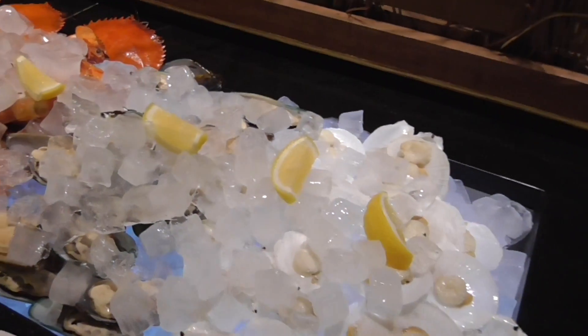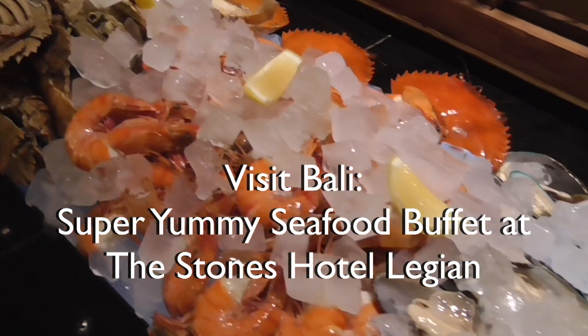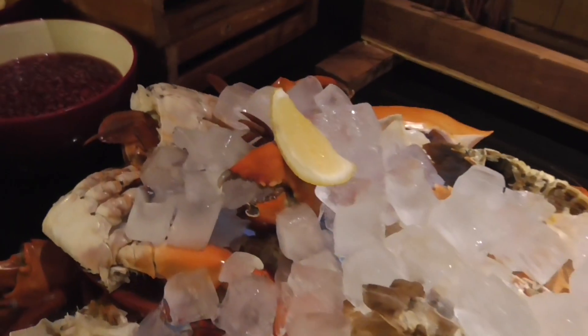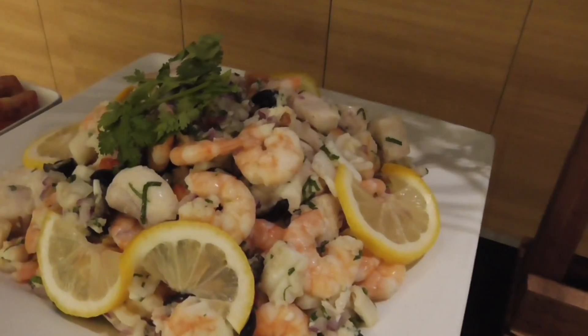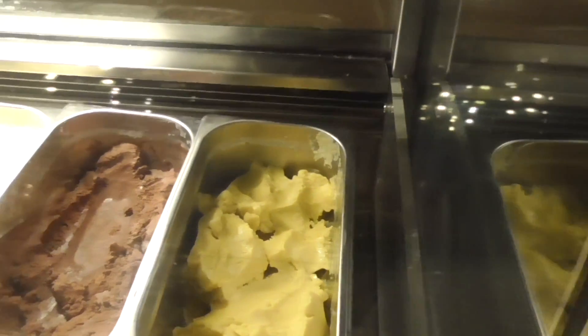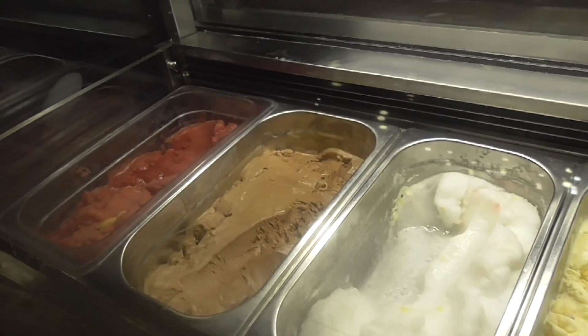Tonight is Seafood Buffet Night at the Stones and I'm just doing a very fast video before everybody comes in and it gets crowded. Look at all this wonderful seafood. I'm going backwards because I don't want to disrupt the flow.